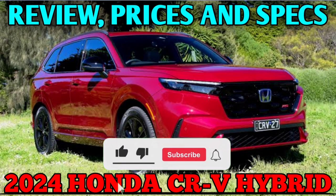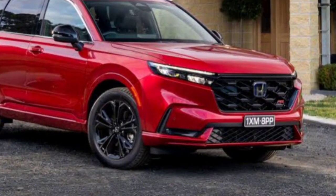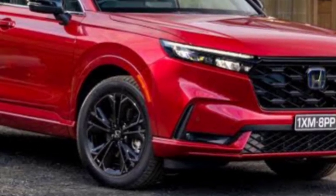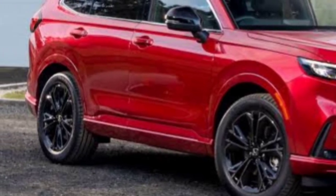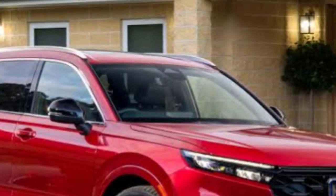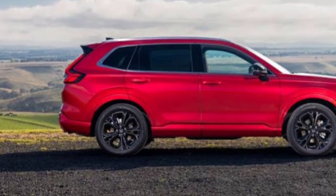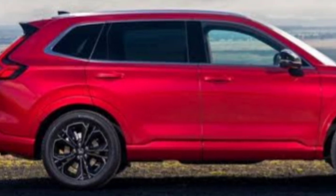As soon as the new CR-V debuted last year it was a hit, immediately earning a 10 Best Trucks and SUVs trophy. We've included Honda's compact SUV on our 10 Best Trucks and SUVs list again for 2024. The CR-V offers reliably good performance with plenty of usable space, friendly driving dynamics, front or all-wheel drive, a 190 HP turbocharged engine, and an optional 204-horsepower hybrid version. That hybrid powertrain delivers a stellar 40 mpg combined.